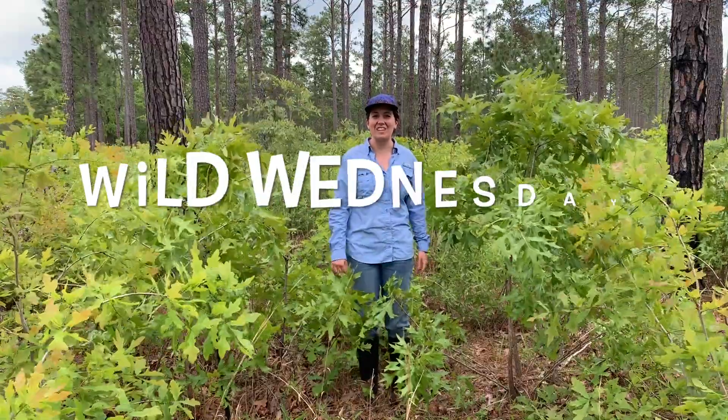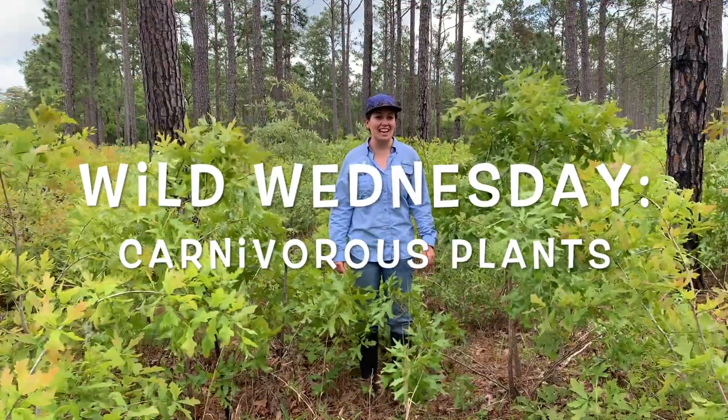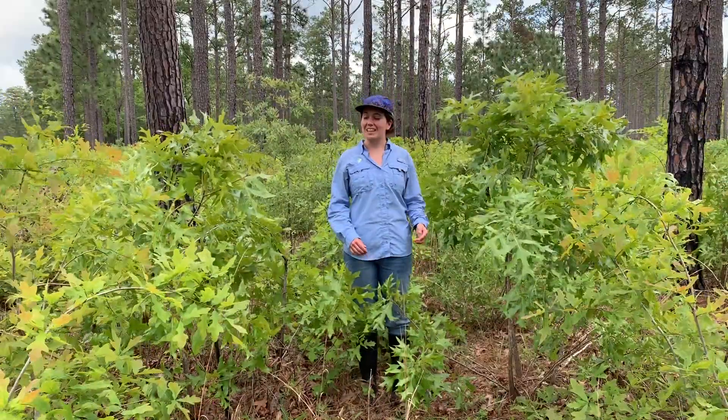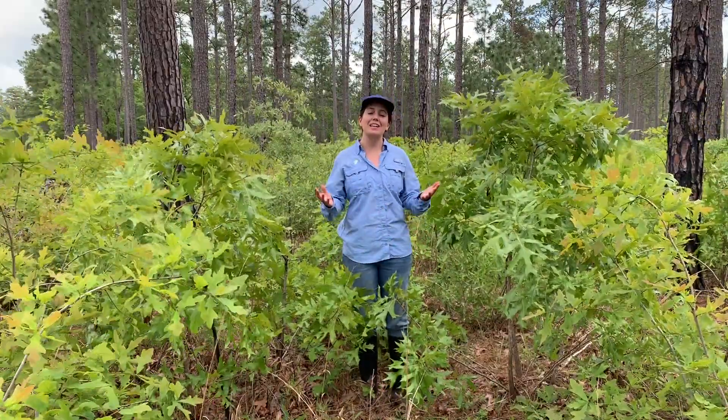Hi, it's Kristen May. Welcome to another Wild Wednesday. Today we are going to be talking about some special plants.